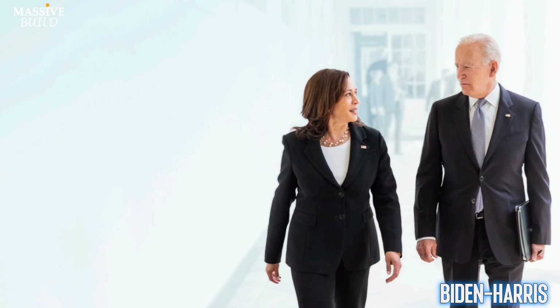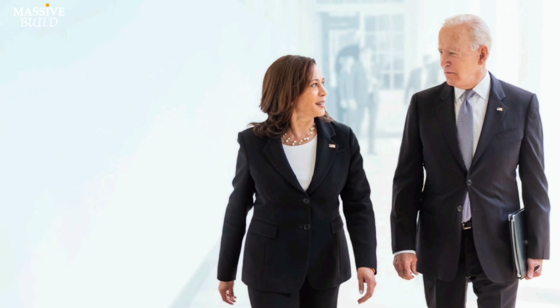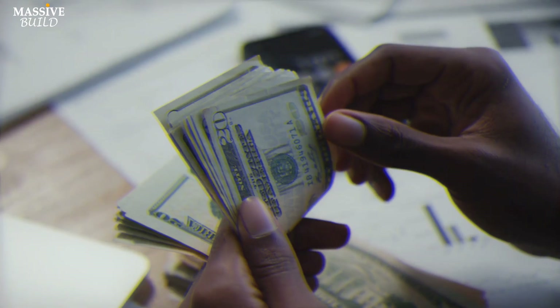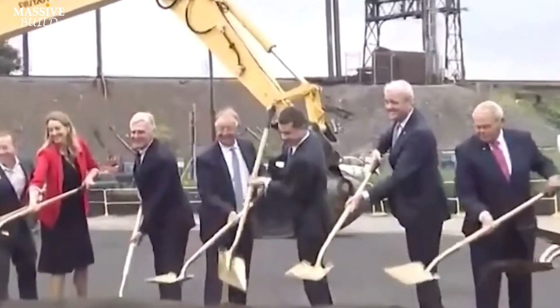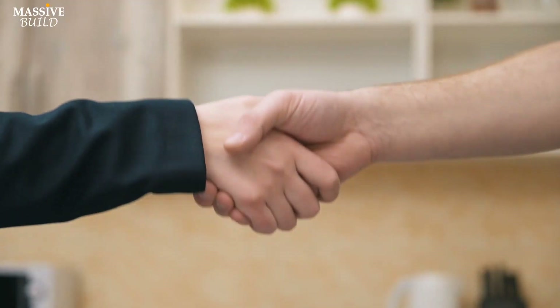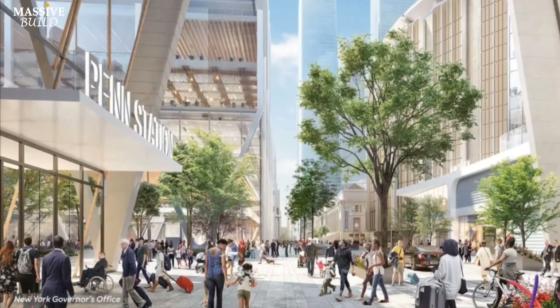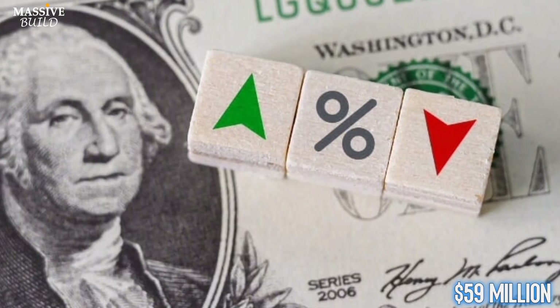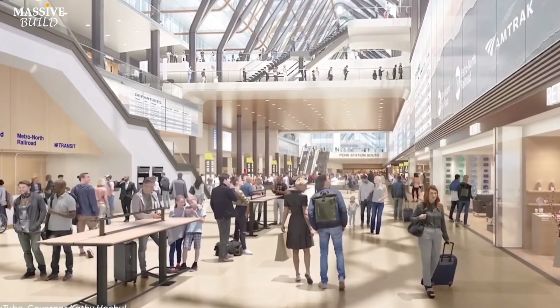The Biden-Harris administration has taken crucial steps to advance this project, which involves constructing a new Hudson River tunnel between New York and New Jersey and rehabilitating the existing 110-year-old rail tunnel. As of July 2023, the project has officially entered the engineering phase. If all statutory requirements are met, the administration will consider awarding a full funding grant agreement of up to $6.88 billion for the Gateway-Hudson River Tunnel project — the largest commitment under the Capital Investment Grants Program and a significant allocation under the Bipartisan Infrastructure Law. Additionally, $59 million will be allocated for elevator, escalator, and platform renovations at Newark Penn Station.